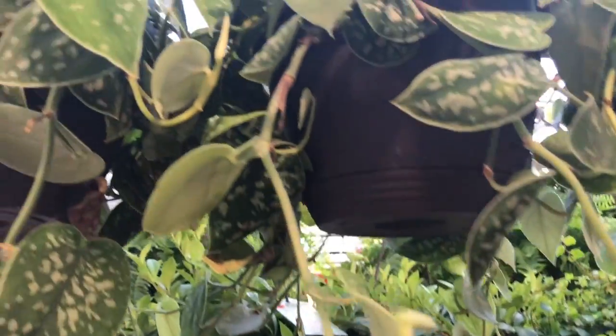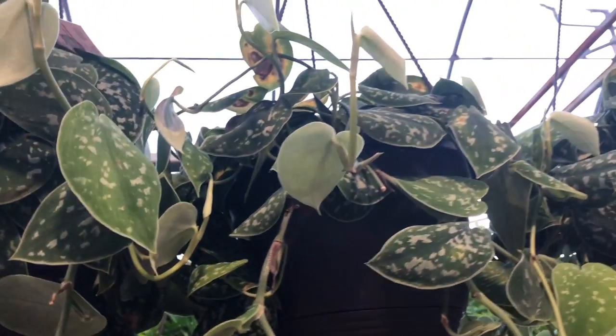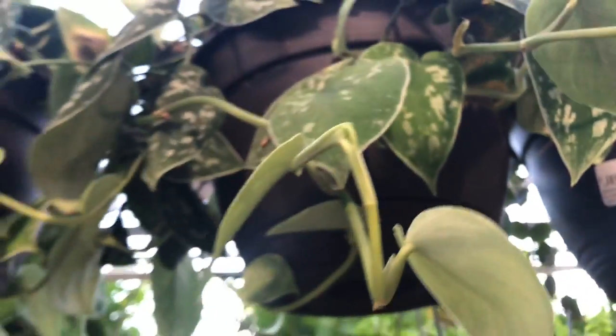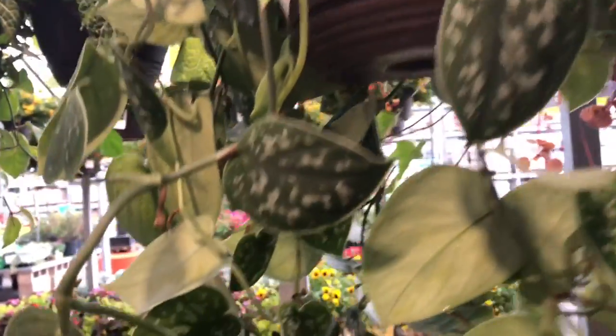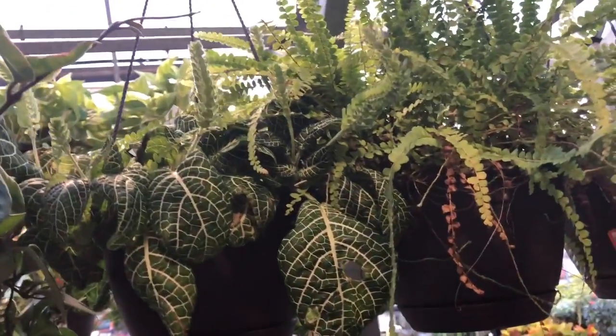Lowe's was charging $17.98 at least the one I went to. Look up here at this Scindapsus — they look like they're a little burned at the top and not in the greatest shape, but too bad I don't need these. I've never seen them offered in hanging baskets at a Home Depot or Lowe's — very nice. Philodendron Brazil, some ivy plants, another Scindapsus. Look how long this plant is — I'm so tempted to get this but I don't need it.